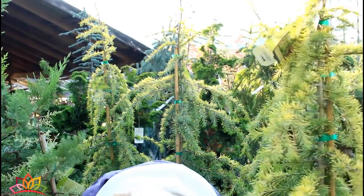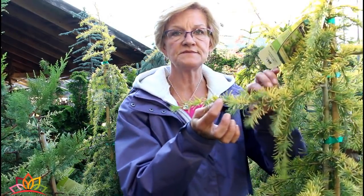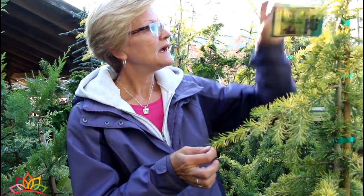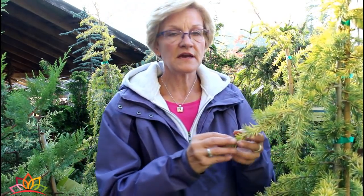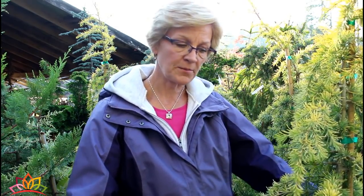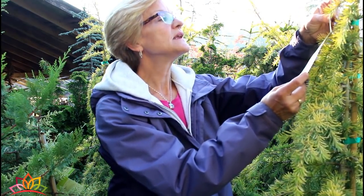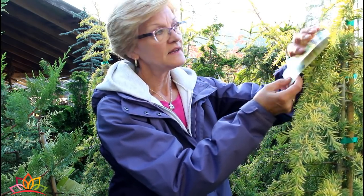Now another specimen is this one — beautiful needles. This just happens to be a Deodor Cedar. Now this isn't your typical cedar that most people think of — you think of the flat leaf as a cedar — but this is in fact a true cedar tree. Their needles actually grow in clumps all the way around the branch. This particular variety happens to be a Golden Deodor Cedar, so its new growth comes out in a goldish color, and as the temperatures drop it actually turns a slight bronze color during the fall and winter. It has a real graceful habit — its branches naturally want to weep — and that's why a lot of people like these trees. This particular variety can get up to 35 feet tall and about 15 feet wide.